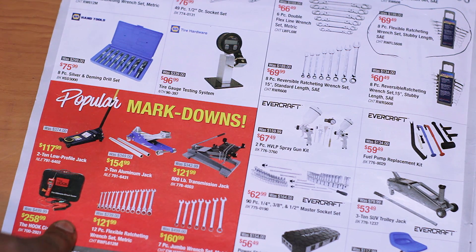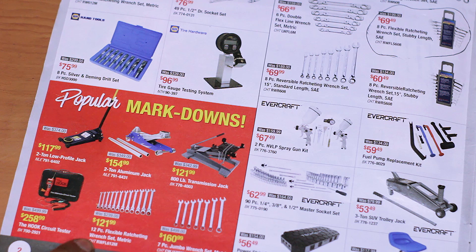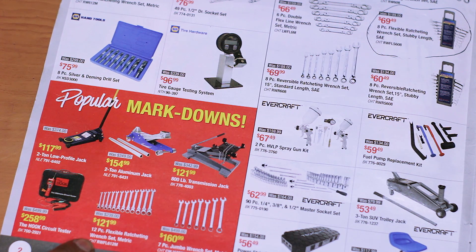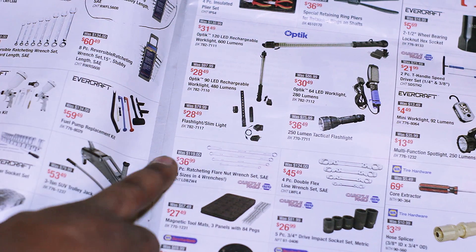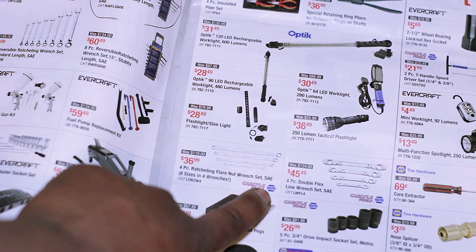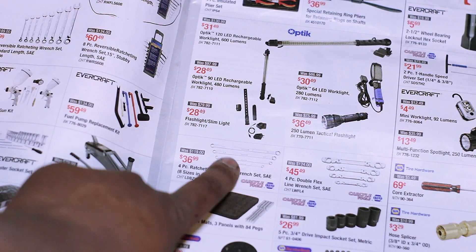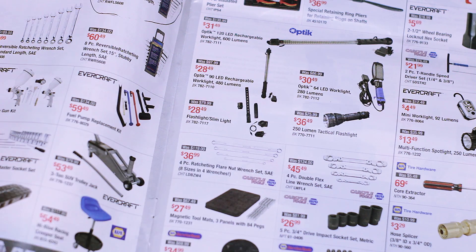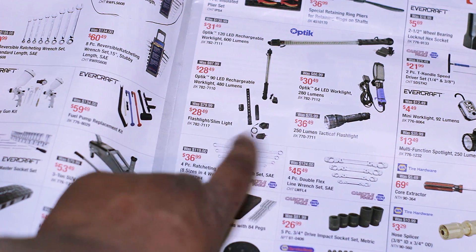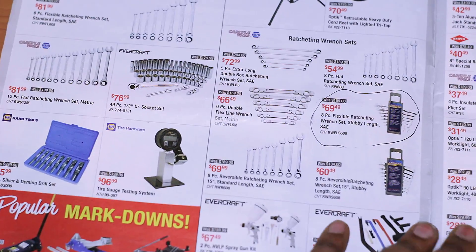Under popular markdowns, the one I really see is a 12-piece ratcheting flex head wrench set. There's also a set listed as a four-piece ratcheting flare nut wrench set SAE for $36.99 — but that's not actually what it is. It's actually a zero-offset double box, those high-performance very long wrenches — for $36. You can't beat that anywhere. I went ahead and picked up a few of these things.